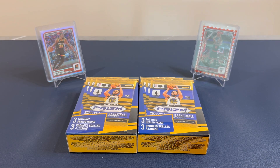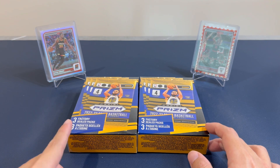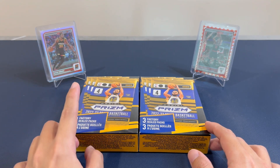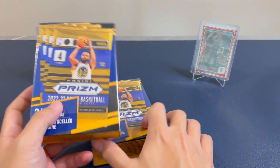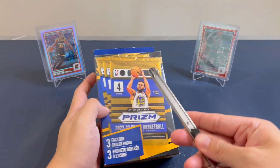Hey everyone, welcome back to another video. Today I'll be opening two 2022-2023 Prism Basketball Hanger Boxes. One hanger box has three factory sealed packs, and in each pack there are four cards in total. Here is the back of the box.